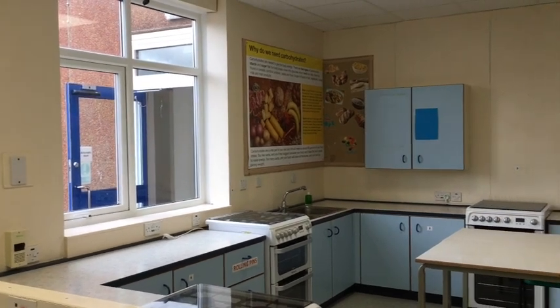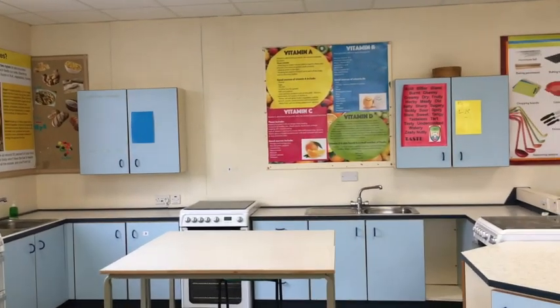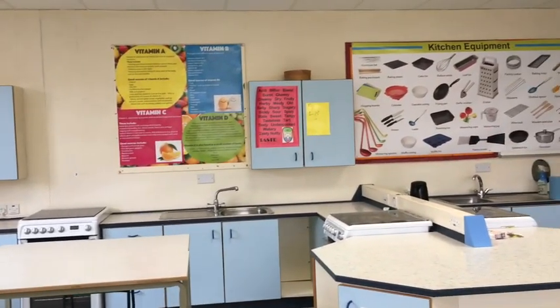Let me take you on a brief tour of the room where your food lessons will take place. This is our food technology room, which is equipped with a mixture of gas and electric ovens for you to use.